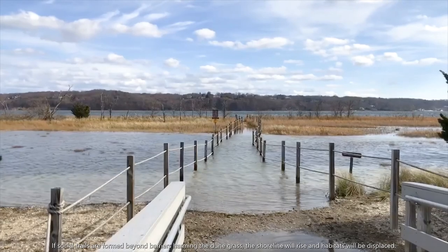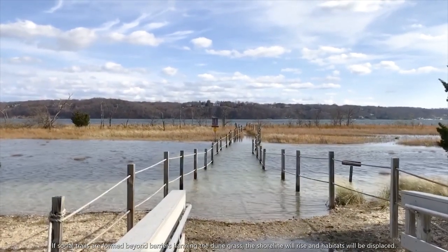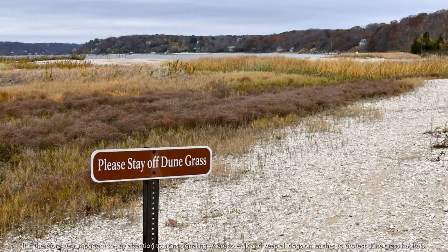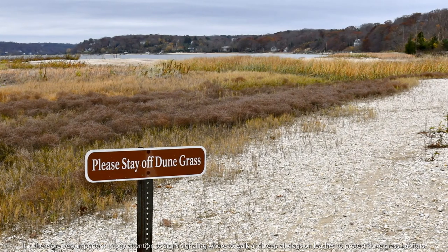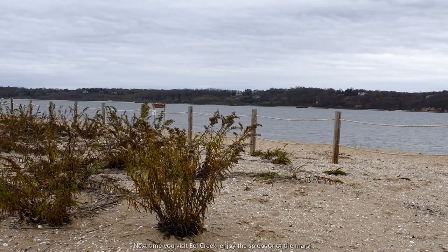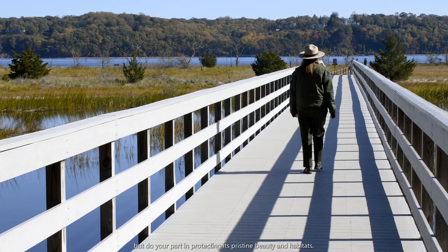If social trails are formed beyond barriers harming the dune grass, the shoreline will rise and habitats will be displaced. It is therefore very important to pay attention to signs signaling where to walk and keep all dogs on leashes to protect dune grass habitats. Next time you visit Eel Creek, enjoy the splendor of the marsh, but do your part in protecting its pristine beauty and habitats.